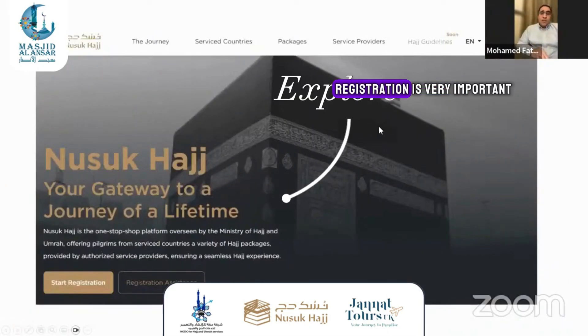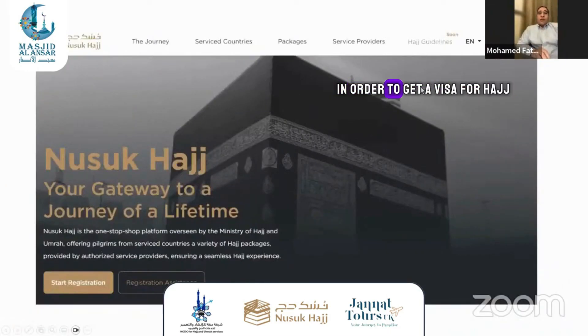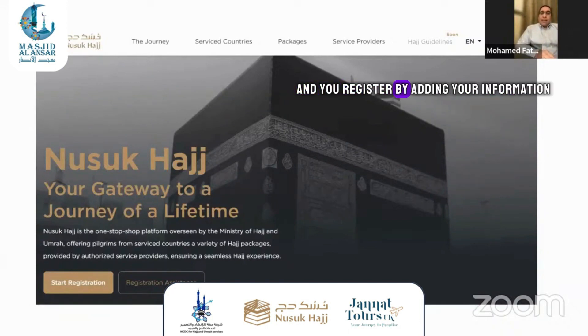First of all, registration is very important in order to get a visa for Hajj. You have to go online. You should go to nosop.hajj.sa and register by adding your information, your passport details, everything related to your profile.